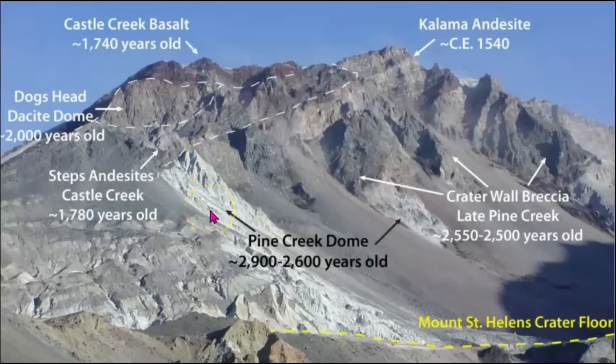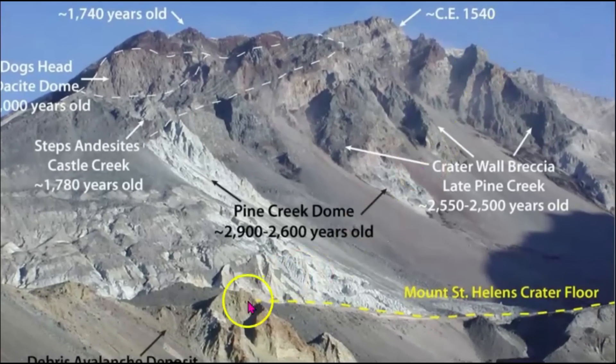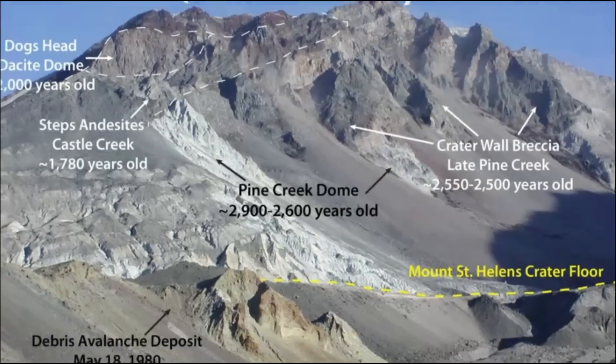Dog Head Dome is about 2,000 years old. Steps Andesite Castle Creek at 1,780. Pine Creek Dome is 2,900 to 2,600 years old. Crater Wall Lake Pine Creek eruption is about 2,500 years old. And then down here at the bottom is the crater floor, and further down is the avalanche from the 1980 eruption.